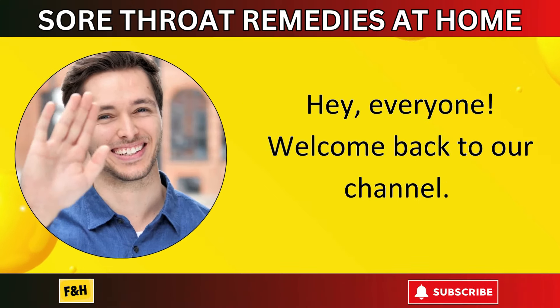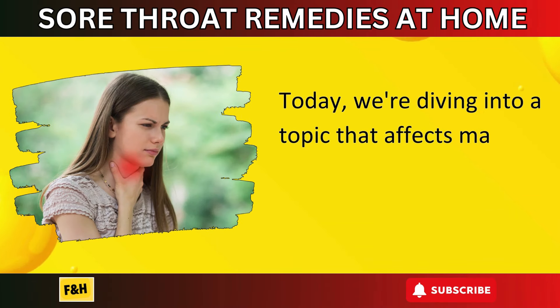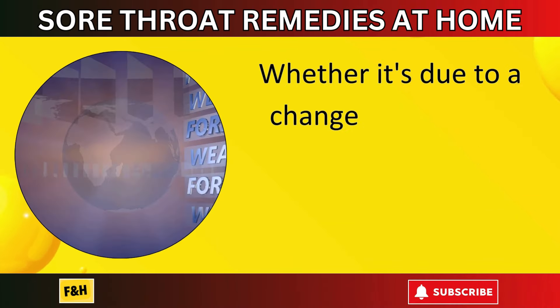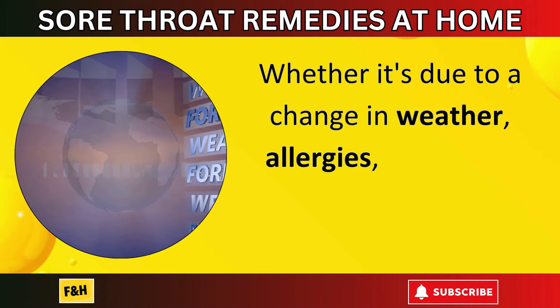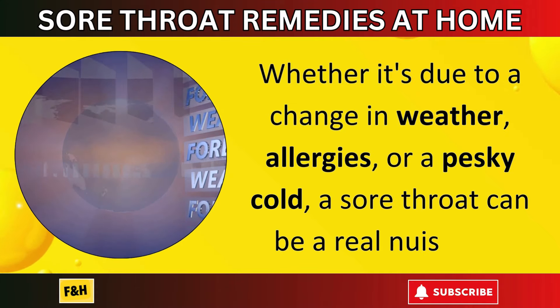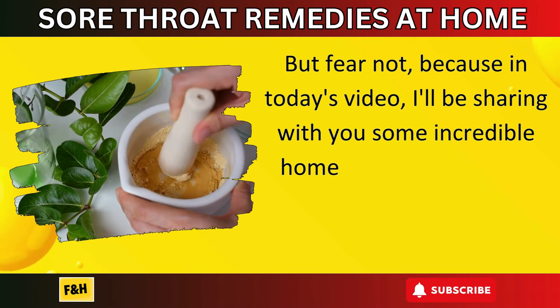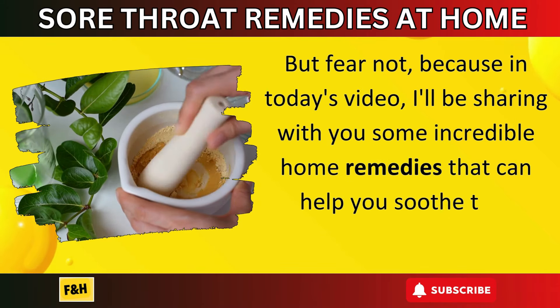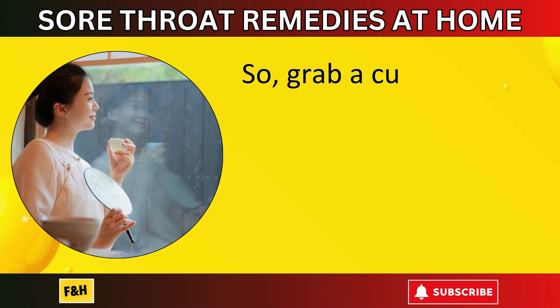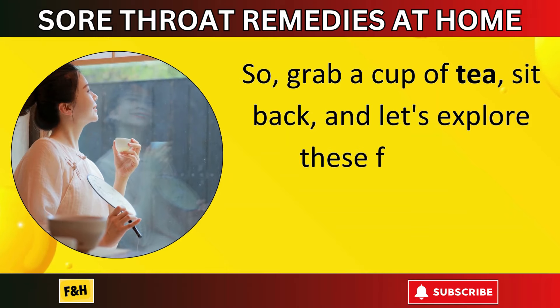Hey everyone, welcome back to our channel. Today we're diving into a topic that affects many of us: sore throats. Whether it's due to a change in weather, allergies, or a pesky cold, a sore throat can be a real nuisance. But fear not, because in today's video I'll be sharing some incredible home remedies that can help you soothe that scratchy throat naturally. So grab a cup of tea, sit back, and let's explore these fantastic remedies together.